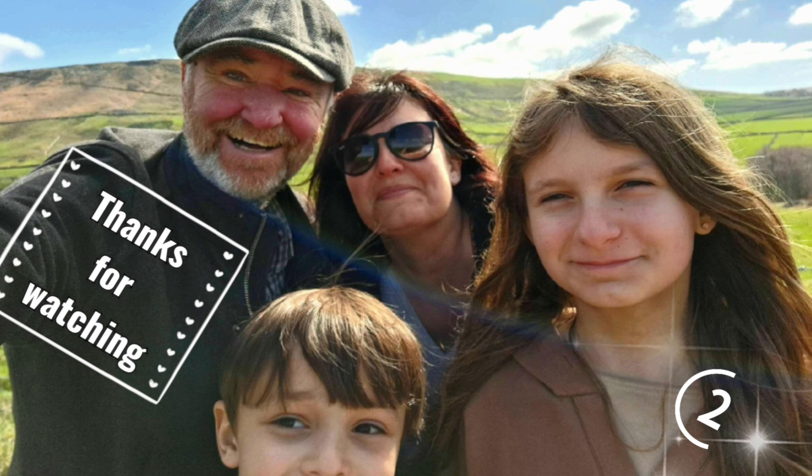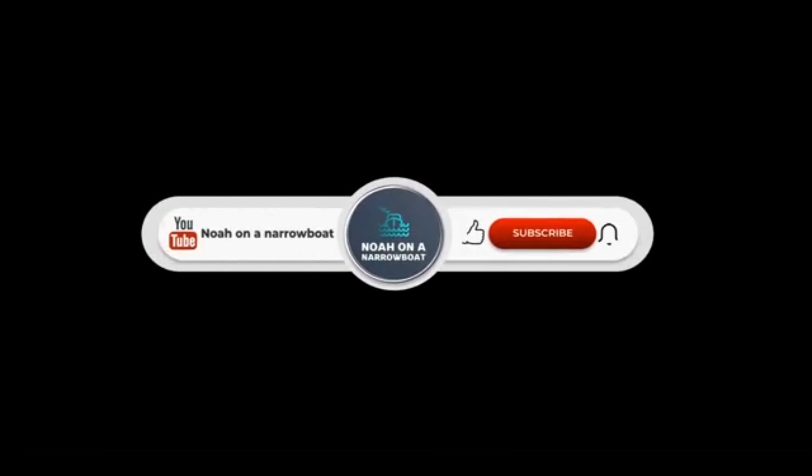Three, two, one, go! Thank you for joining me on this week's adventures.